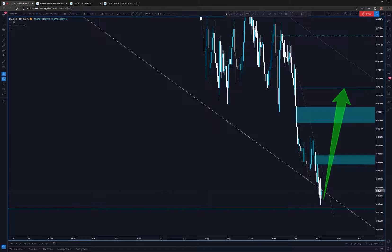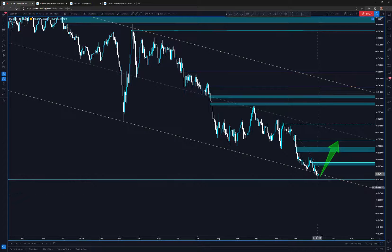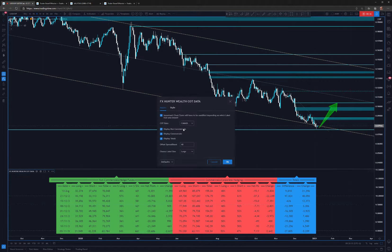The reason I'm thinking about a reversal is because we are just now entering again into this channel, and this looks to me like a false breakout. I'll show you why — let's look at the COT data.